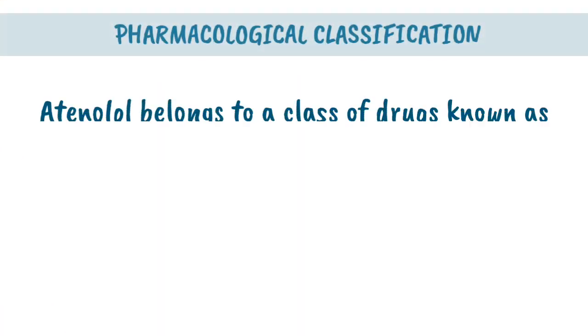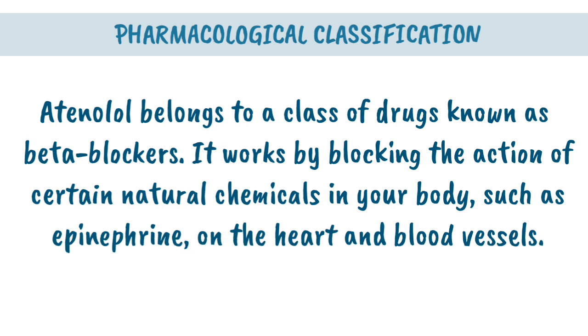Pharmacological Classification. Tenolol belongs to a class of drugs known as beta blockers. It works by blocking the action of certain natural chemicals in your body, such as epinephrine, on the heart and blood vessels.